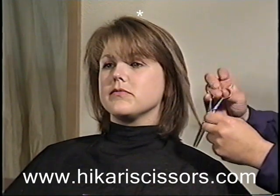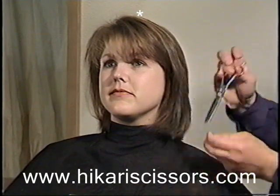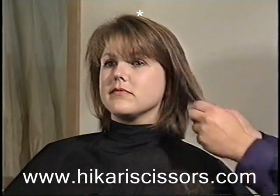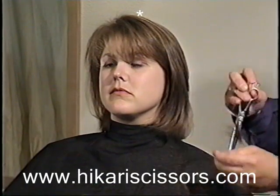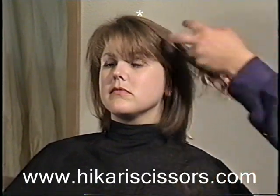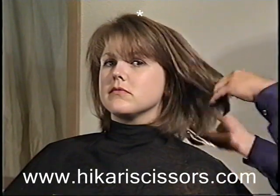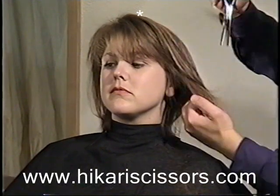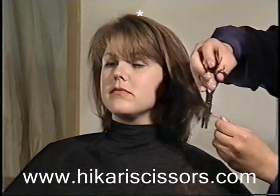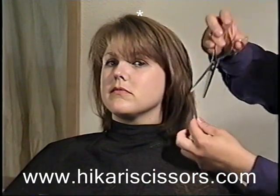You're going to be able to see the shape develop right before your eyes. You can't do this with a razor. Only the 741 Trendy will give you this nice texture. Watch how the hair just starts to flow. Although we're working very quickly, it doesn't take very long to master these techniques. After a few haircuts, you'll be the master of these scissors in your salon.